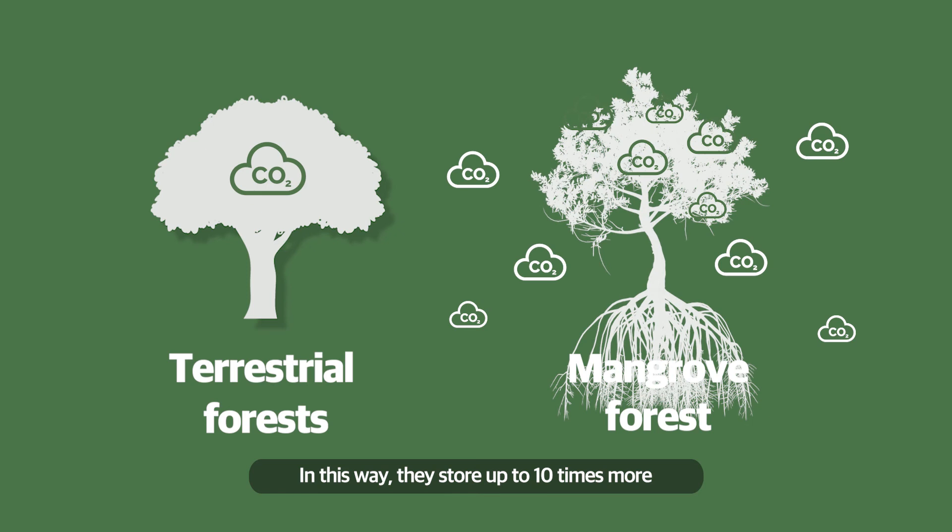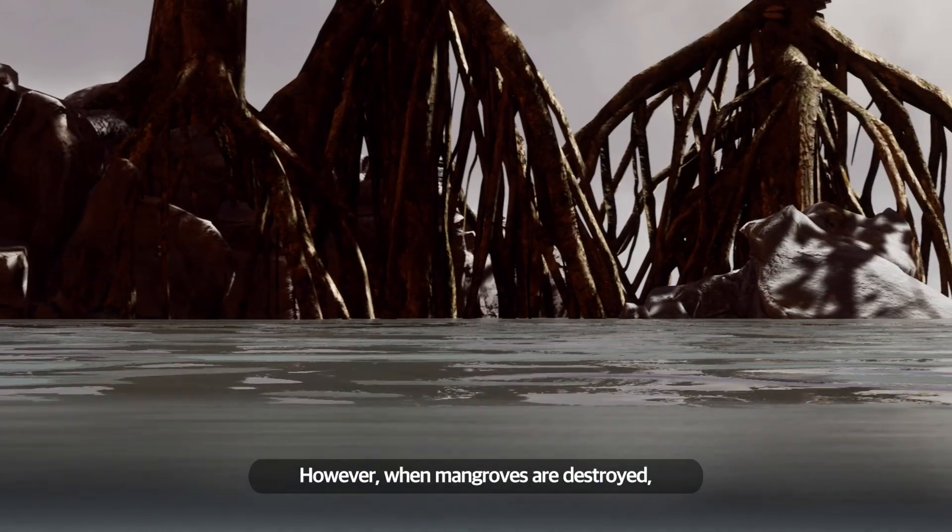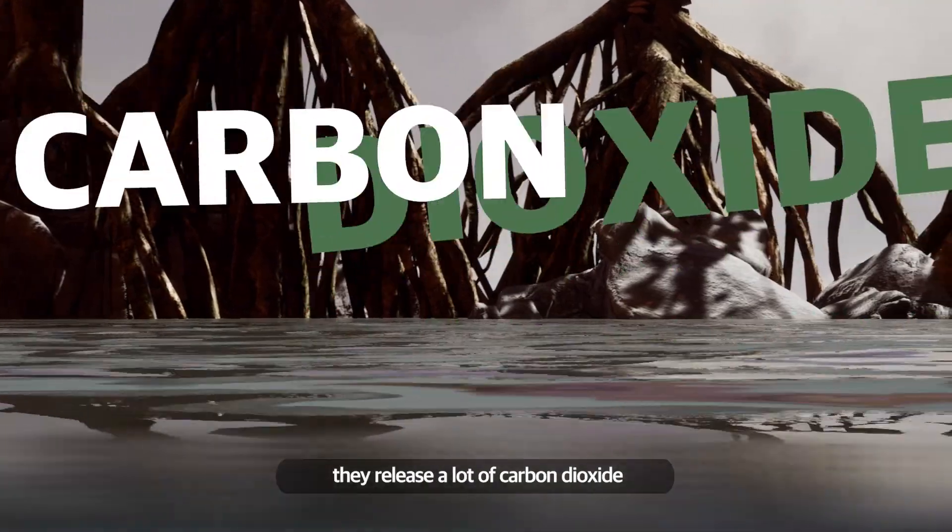In this way, they store up to 10 times more carbon per hectare than terrestrial forests. However, when mangroves are destroyed, they release a lot of carbon dioxide.